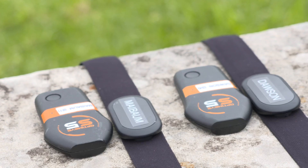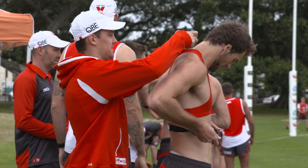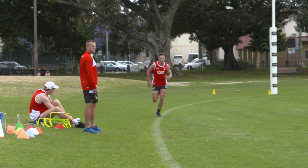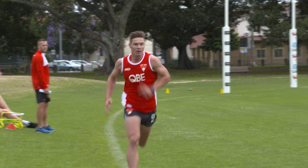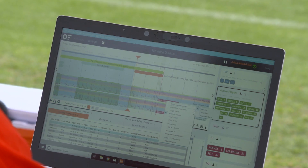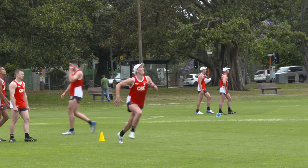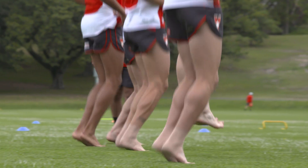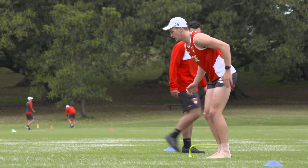My name's Will Sheehan and I'm a GPS analyst at the Sydney Swans. GPS devices sit in the back of those red vests that you might have seen on some of the boys. The primary information we get from those are simply how far they're running in total, how far they're running at certain speeds — so we can look at whether they're jogging, sprinting or whatever it may be — and also how many changes of direction and how many collisions they're involved with as well.